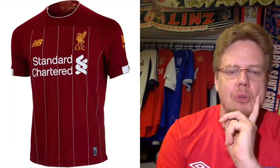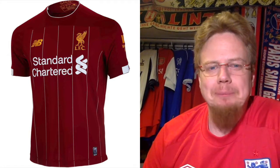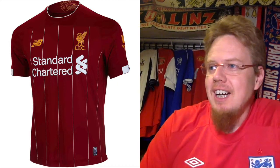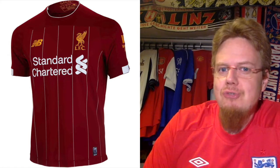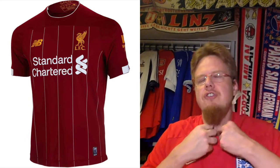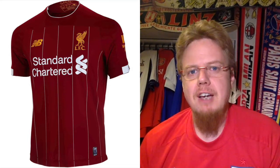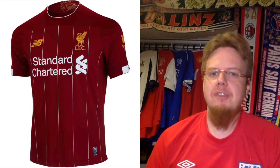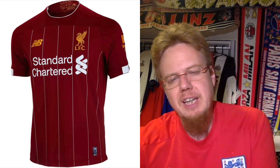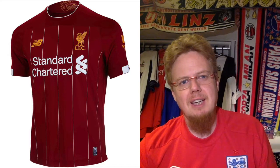Now let's get to Liverpool, defending Champions League winners, and they get a pretty nice shirt again from New Balance. Last season's shirt was just red with everything in white; I really liked the standing collar but not the white stripe. This one looks nice here — a little bit of a mixed bag. I really do like that they went with pinstripes, which looks absolutely sharp. The liver bird in gold looks better, and I'm okay with the sponsor in white.